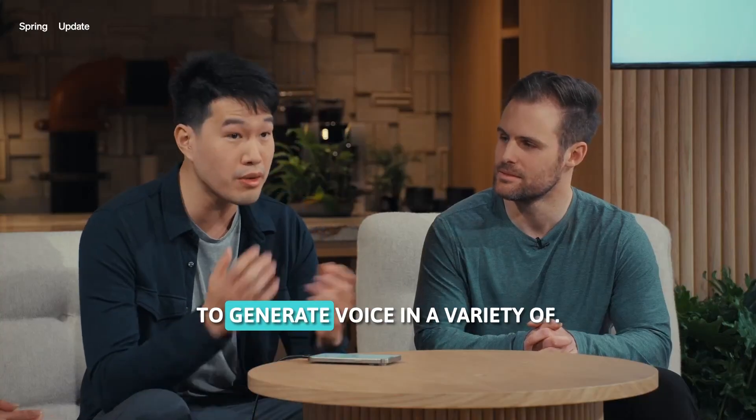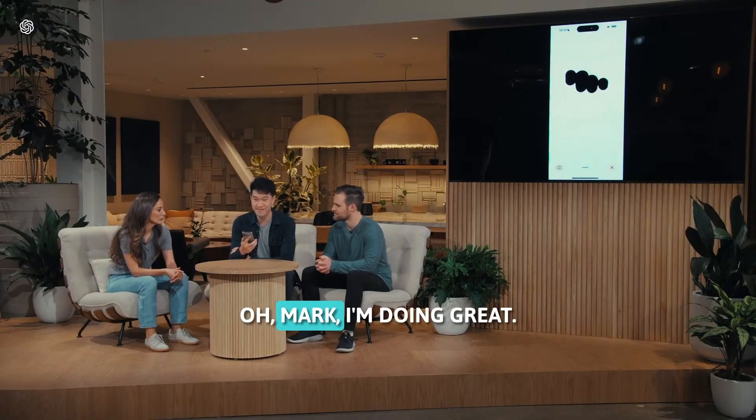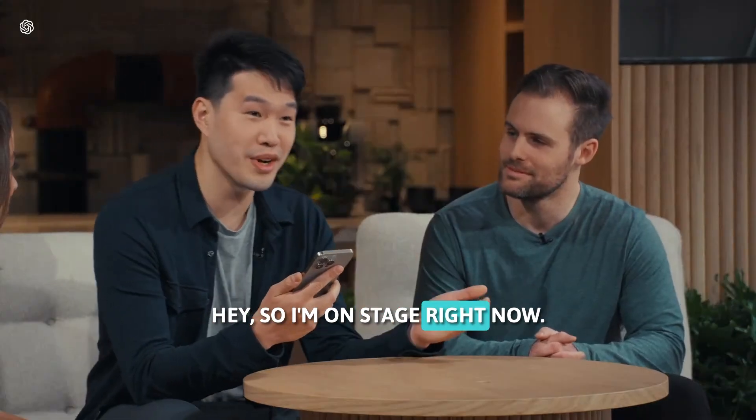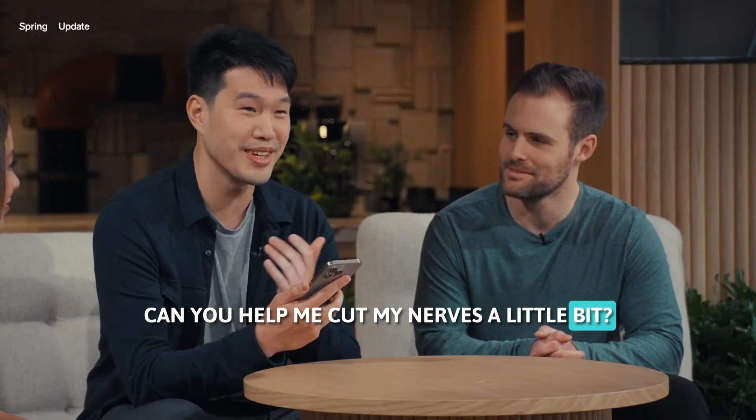The model is able to generate voice in a variety of different ways. How are you? I'm doing great, thanks for asking. How about you? Hey, so I'm on stage right now. I'm doing a live demo. And frankly, I'm feeling a little bit nervous. Can you help me calm my nerves a little bit?